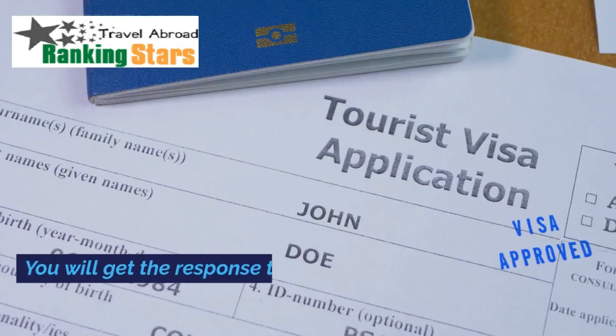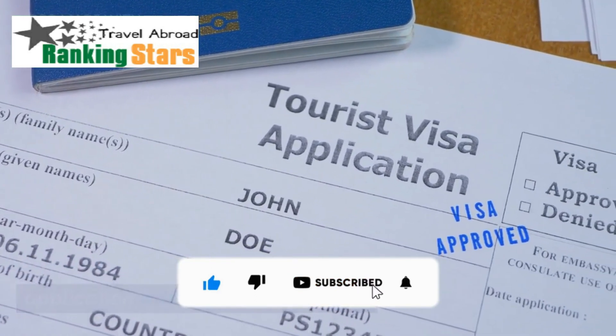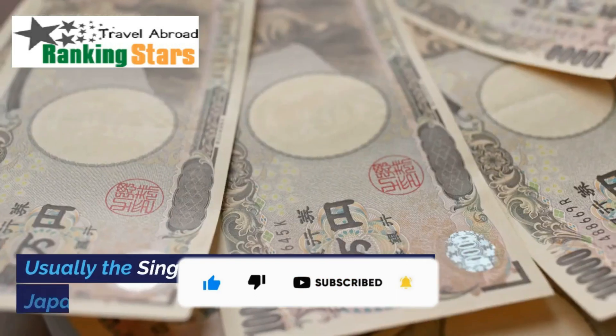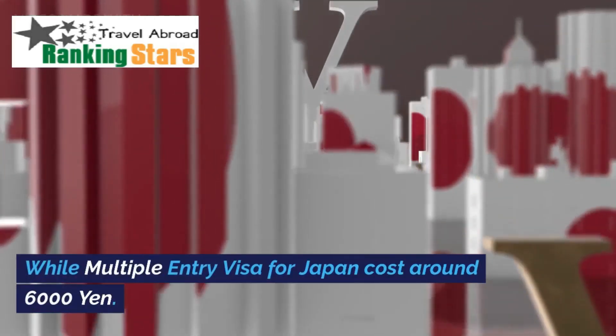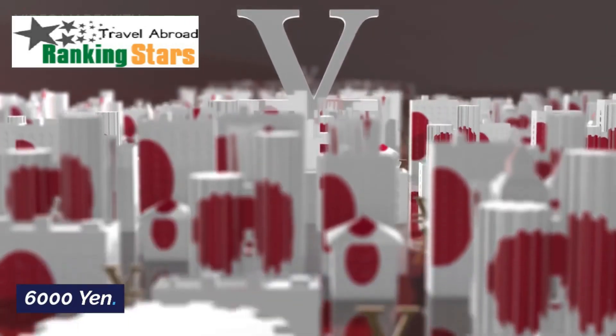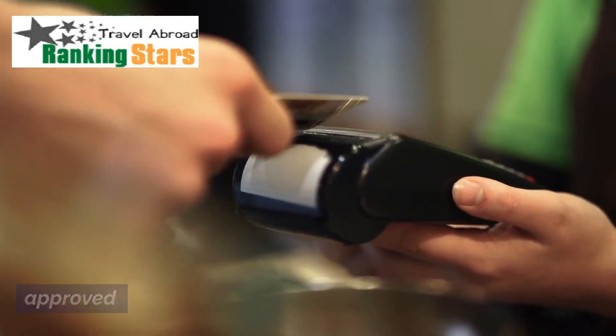Processing time: you will get a response to your visa application within 5 to 6 working days. Visa cost: usually a single entry visa costs around 3,000 Japanese yen, while a multiple entry visa for Japan costs around 6,000 yen. You only have to pay the fee if the application has been approved.